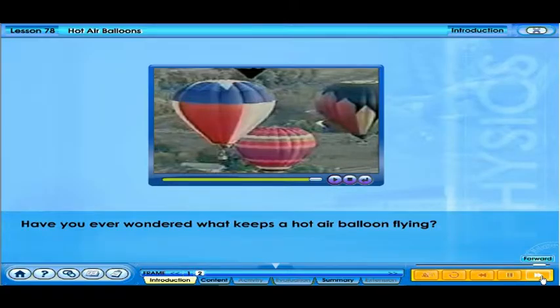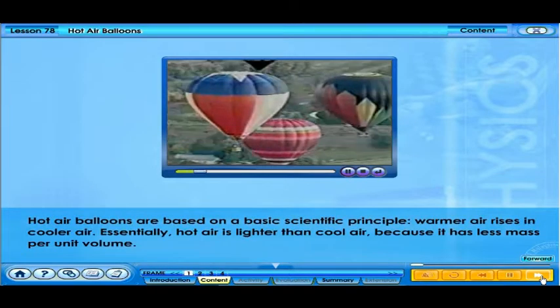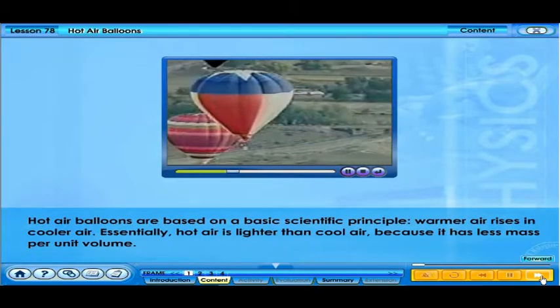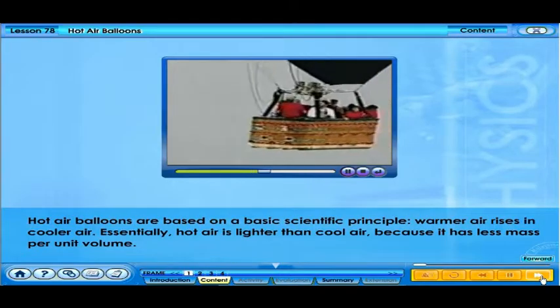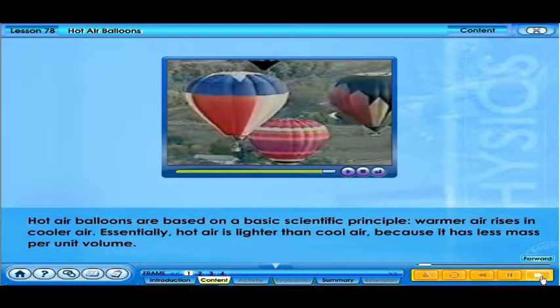Have you ever wondered what keeps a hot air balloon flying? Hot air balloons are based on a basic scientific principle: warmer air rises in cooler air. Essentially, hot air is lighter than cool air because it has less mass per unit volume.